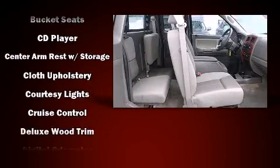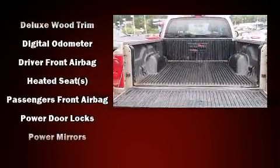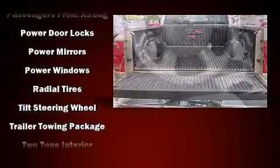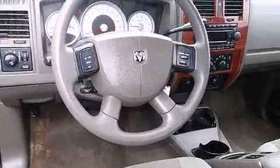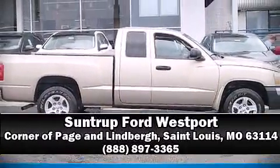Dodge ensures the safety and security of its passengers with equipment such as dual front impact airbags, a panic alarm, and ABS brakes. Our team is professional and we offer a no-pressure environment. Please don't hesitate to give us a call.